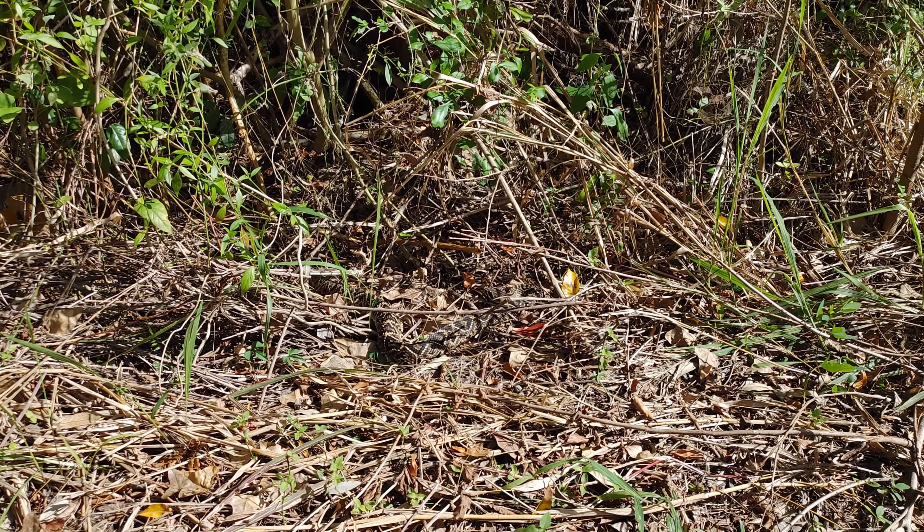Look at this guy — beautiful, beautiful snake, so incredible. What an awesome highlight of this outing today in South Florida. Look at him — once he gets into this brush, he just starts to disappear. Isn't that cool? So, so cool. Thank you so much.